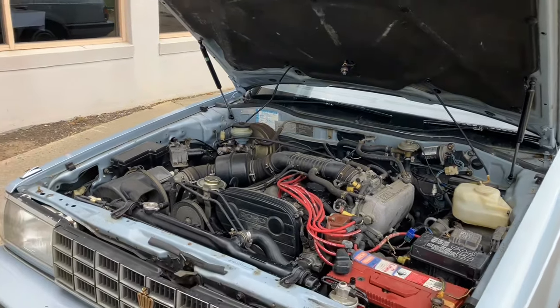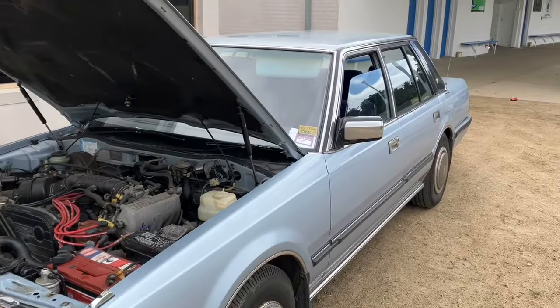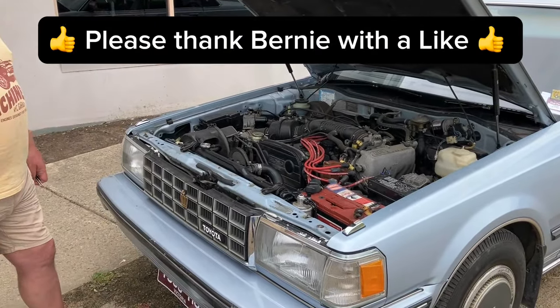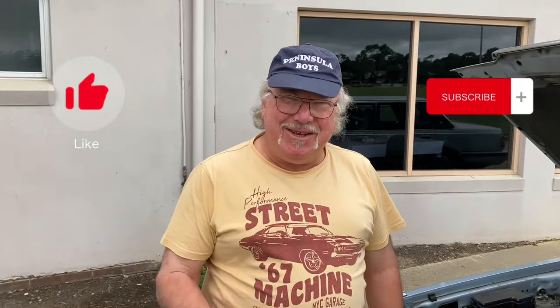That's fantastic — a 1985 Toyota Crown. Please give Bernie's car a thumbs up for the episode, make sure you subscribe, and thanks again, Bernie. We'll see you next time. All the best, mate.